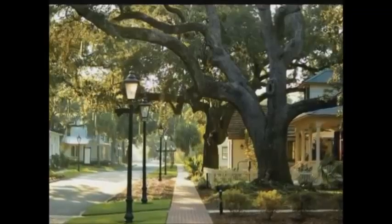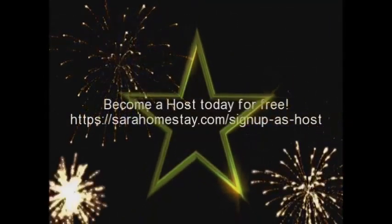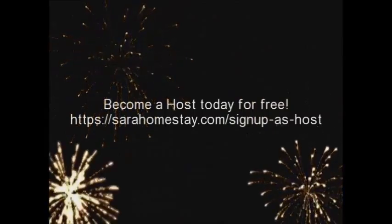Basic amenities like the internet. Become a host today for free at sarahhomestay.com/sign-up-as-host.